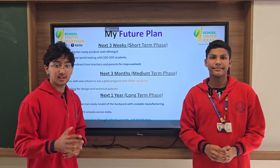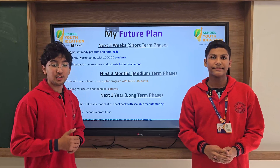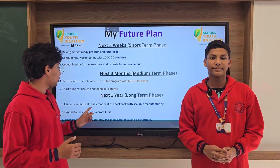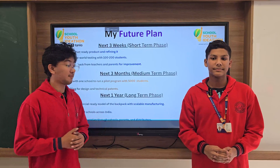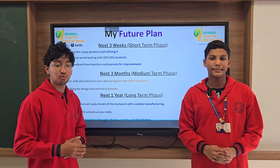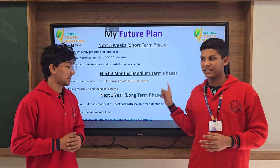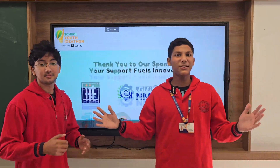Our next three-month plan is to partner with one school to pilot a program with 500 students and start filing for design and technical patents. For the next one year, we want to launch a commercially ready model of the backpack with scalable manufacturing, expand to 10 to 20 schools across India, and begin revenue generation through schools, parents, and distributors.